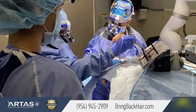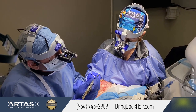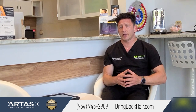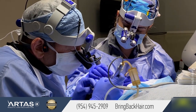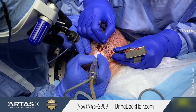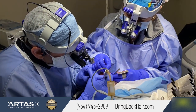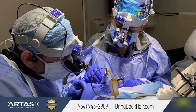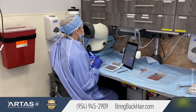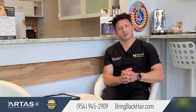As usual, we started harvesting from the occipital area using a small punch of 0.8 millimeters. I always utilize the entire donor area regardless of how large the procedure is — if I do a thousand grafts, I will still use the entire donor area. It helps the patient and me not to over-harvest from one particular zone. With 3,500 grafts it is important to space harvest attempts evenly so there is no area that appears emptier than others.